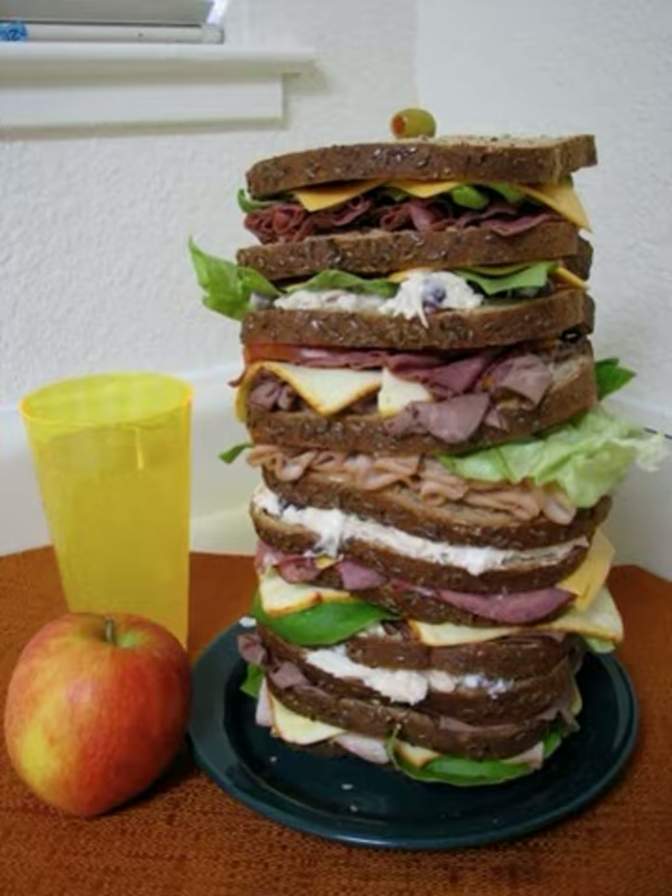According to Blondie scripter Dean Young, his father, Chic Young, began drawing the huge sandwiches in the comic strip during 1936.